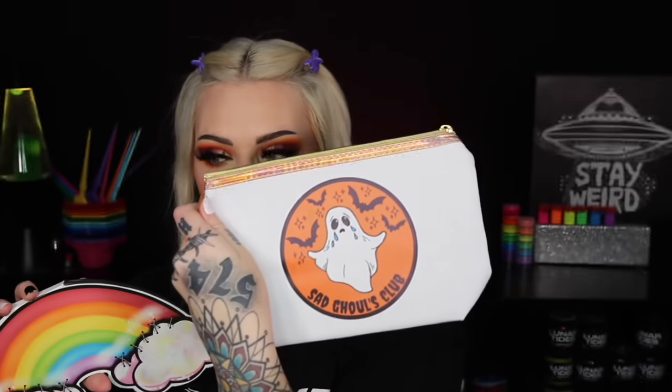Before we get into today's video, I want to mention that right now for a limited time only, you can buy my eyeshadow palette and you will get the makeup bag for free. Here's the makeup bag — it's holographic at the top, super cute, and super big so you can store a lot of makeup in here.